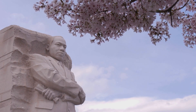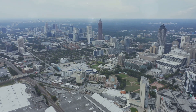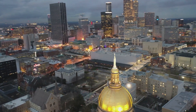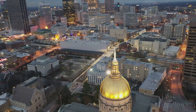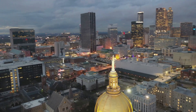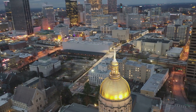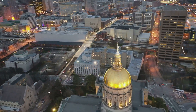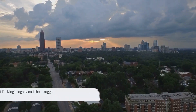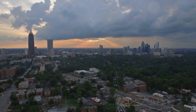Every brick, every room, every exhibit at this historic site echoes with the courage, resilience, and indomitable spirit of those who dared to dream of a more equitable world. It's a testament to their struggle, their sacrifices, and their enduring legacy. Walking these grounds, you can't help but feel a sense of awe — awe for the man who dared to dream and the movement that dared to disrupt. It's more than a step back in time; it's a step into the heart of a movement that redefined a nation. A visit to this site offers a poignant reminder of the struggle for equality and the enduring legacy of Dr. King.